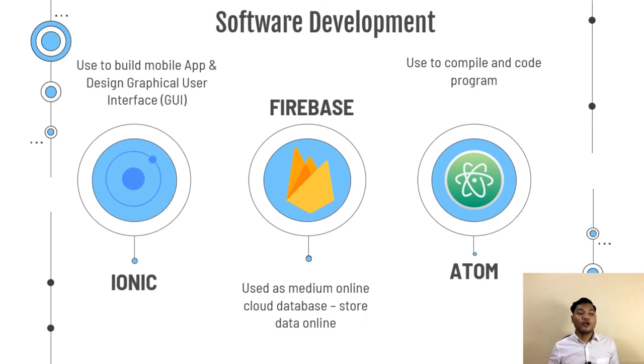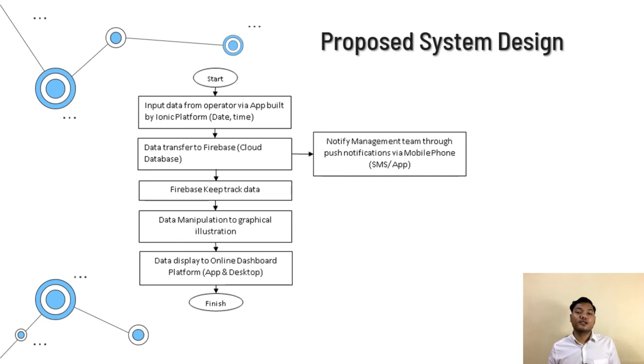To build the system, I utilized features of the internet. I used the Ionic platform to develop mobile apps and design the graphical user interface. I used Firebase, which is a large cloud database platform, as a medium to store data online. I used Atom software to code and compile the programs. In the proposed system design, when the system starts, data from the reporting section — consisting of time, date and reason for machine stoppage — is transferred to Firebase. At the same time, it notifies the management via push notification or SMS module. Firebase keeps track of the data, which is then manipulated into graphical illustrations for better understanding of what is happening on the shop floor.